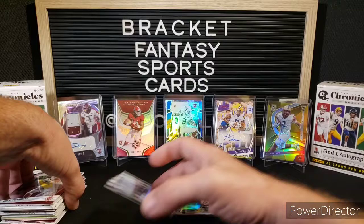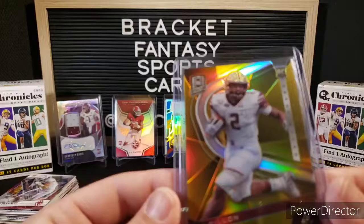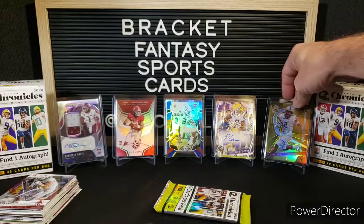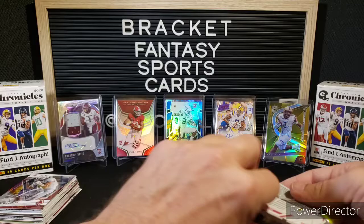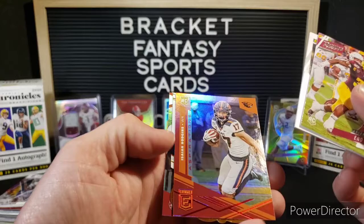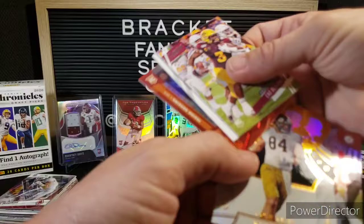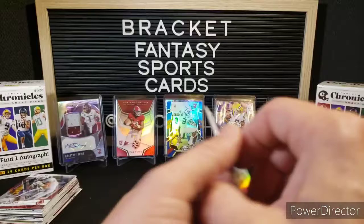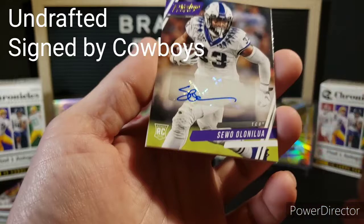Sharp-looking cards — there are a lot of really cool sets in here. I really like the Certified, I really like the Select. But this Spectra — you've seen this Spectra, but it is gorgeous. AJ Dillon out of 10. Spectra's probably my favorite out of there. The Limited is also really nice. Another Eno Benjamin. Isaiah Hodgins. Cole Komet for the Bears. And a Henry Ruggs from Elite.